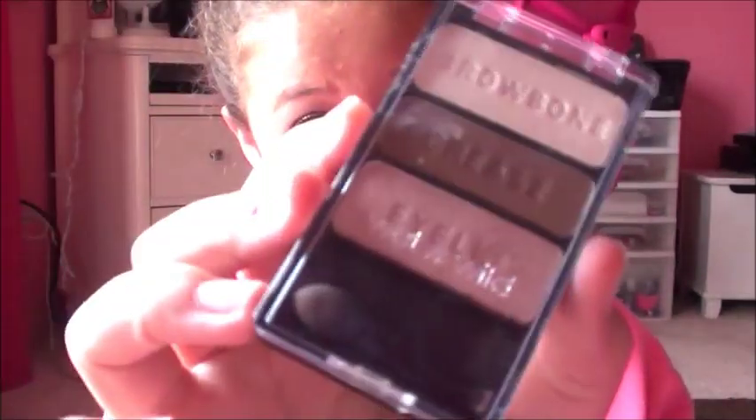Then I got the natural eyeshadow palette and they're really pretty colors. I'm really excited to use this. I'm thinking about either using my Wet and Wild one for my back to school series makeup look, or I'm probably going to use my e.l.f. natural eye — I'm not really sure right now.